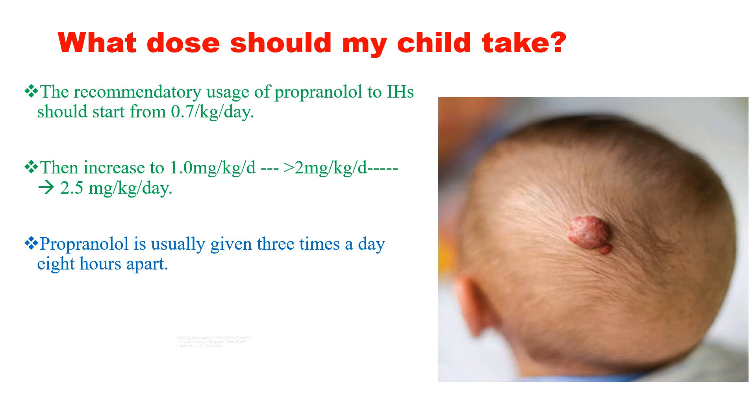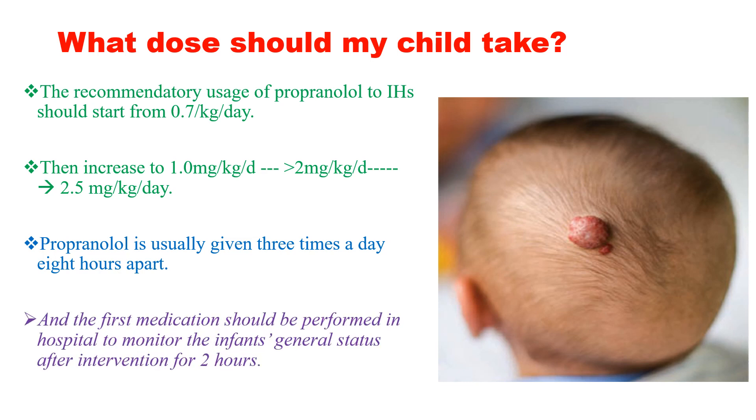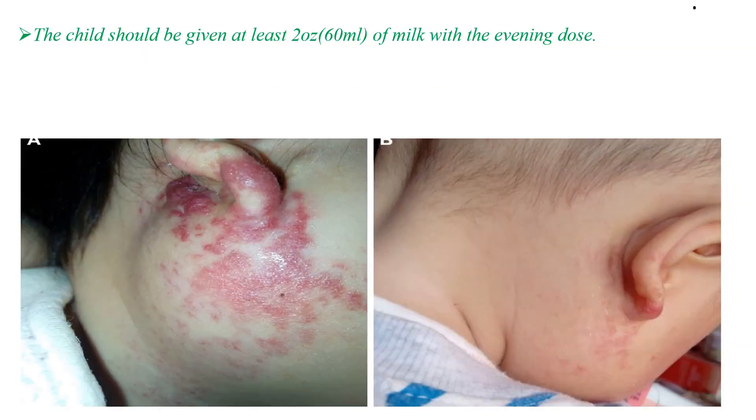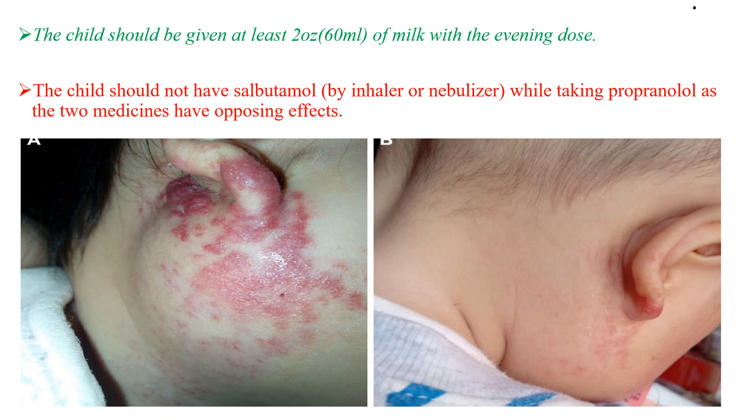The dose should be increased progressively. The first dose should be administered in hospital to monitor the infant's status after the intervention for 2 hours. The child should be given at least 60 ml of milk with the evening dose because of the risk of nighttime hypoglycemia due to the drug. The child should not have salbutamol or nebulizer while taking propranolol, as the two medicines have opposing effects.